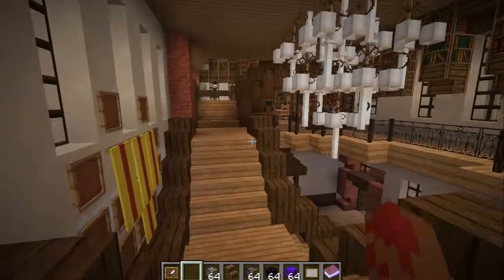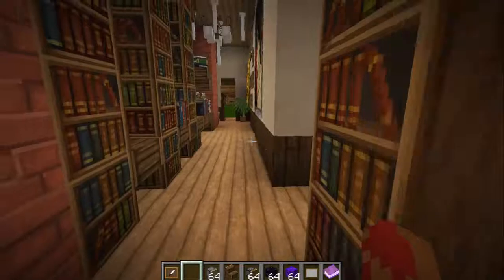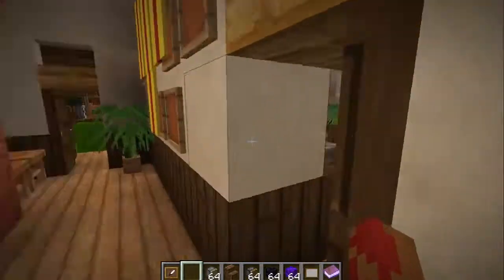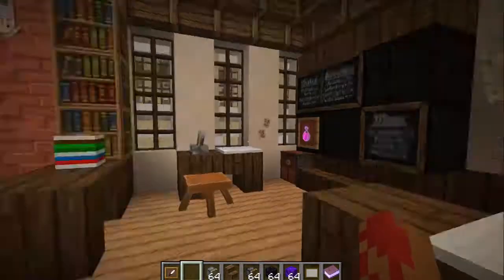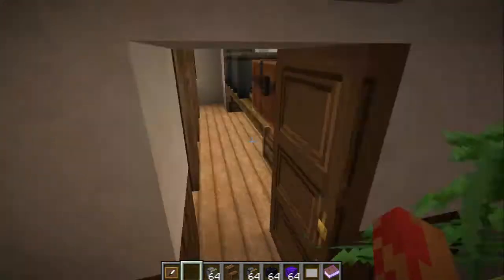We've got a library on this floor. And there is a classroom here. Oh yeah, this is the place I turned into storage.